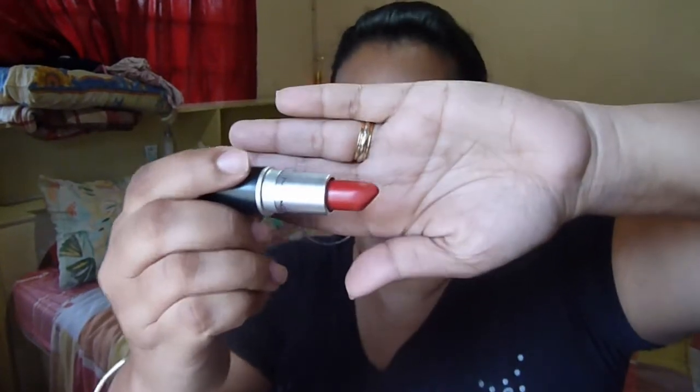The other one I have from MAC is Ruby Woo, which is a red — like a blood red. I absolutely love this. I'm not one for red lipstick, but if I do a red, this is the one. It's completely matte and it goes on so beautifully. It really pairs well with a retro look — if you have the winged liner and very light lids, this is like the perfect red lip color. It suits so many skin tones, so I definitely recommend it if you're looking for a red.